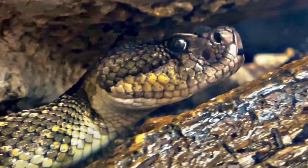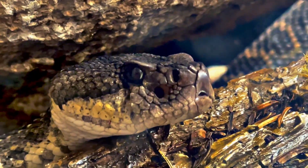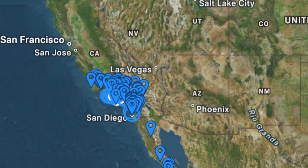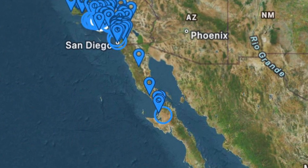Meet the Southern Pacific rattlesnake, Crotalus oreganus helleri, a subspecies of the western rattlesnake. This venomous pit viper is a misunderstood but vital predator of the American Southwest, native to Southern California from Santa Barbara down to the middle of the Baja California Peninsula.